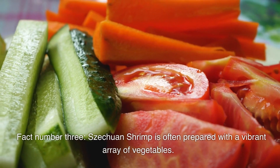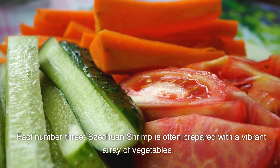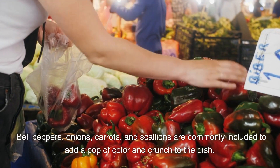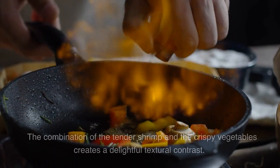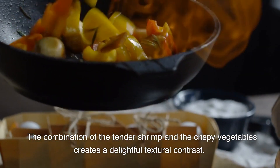Fact number three: Sichuan shrimp is often prepared with a vibrant array of vegetables. Bell peppers, onions, carrots, and scallions are commonly included to add a pop of color and crunch to the dish. The combination of the tender shrimp and the crispy vegetables creates a delightful textural contrast.